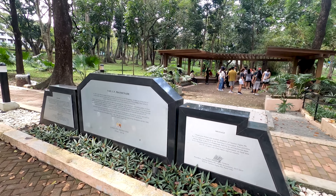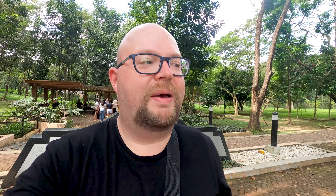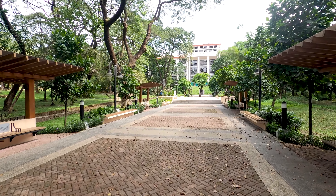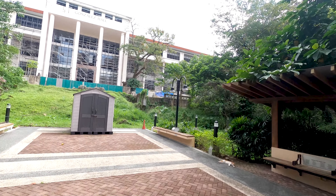There's a small creek that's dried up — the UP Promenade — with plenty of benches to relax when you have a little break between classes. You can come here and study. And over there we have another massive building, the Gonzalez Hall. It looks like they're working there.